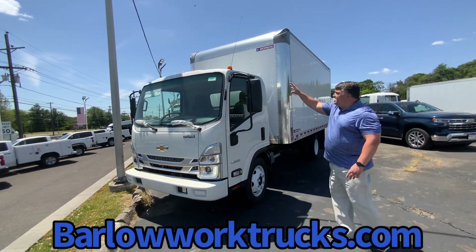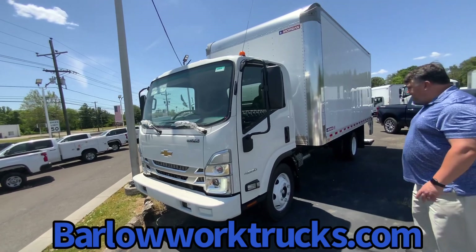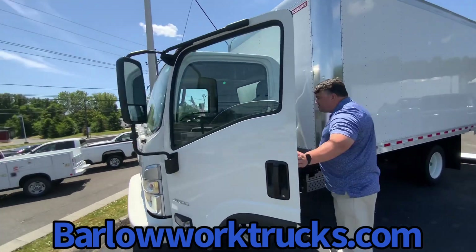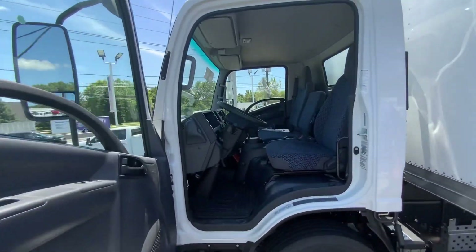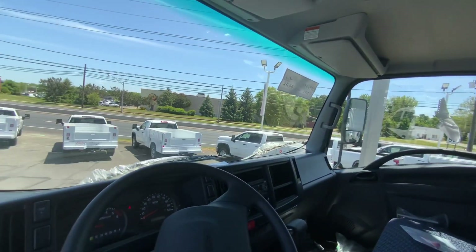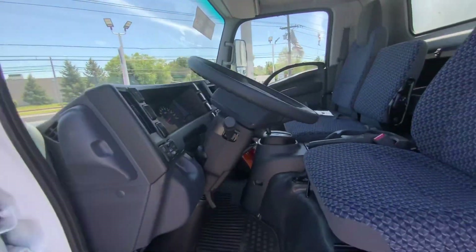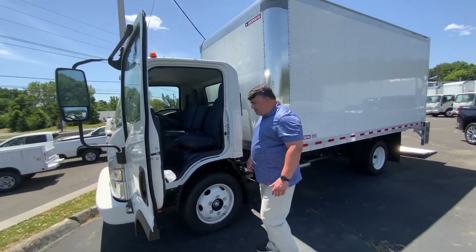Three-man cab. You can see the cab-over-wheel design — that gets you the great turning radius that everybody loves. 19.5 tires, three-man cab, power windows, door locks, floor mats, cruise control. All the creature comforts that your employees need to get the job done right, and it'll still be nice and comfortable while doing it.